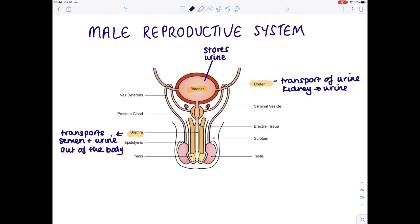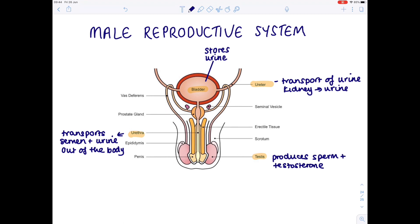Starting with the testes: the role of the testes is to produce sperm and testosterone. Testosterone is really important because it causes male secondary sexual characteristics, and we'll talk about those in the next video. Attached to the testes is a small coiled structure known as the epididymis, and the role of the epididymis is to store sperm until it's ready for ejaculation, which is effectively when sperm enters the female vagina.